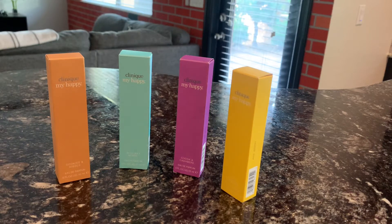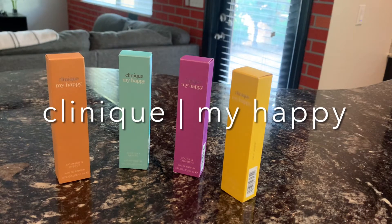Hello there and welcome to another episode of Candy Unboxes. In today's episode we are going to review and unbox Clinique My Happy, and let's get started.